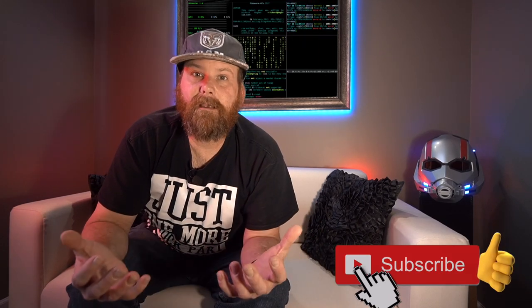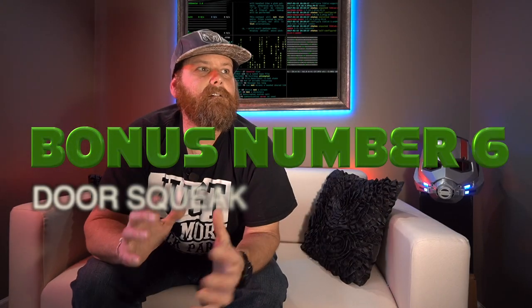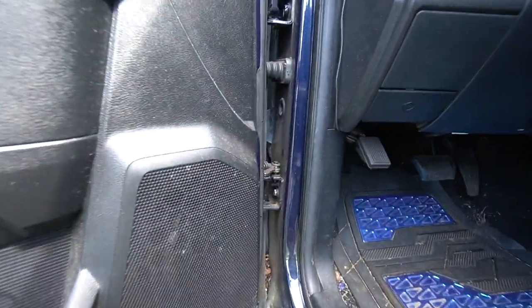Finally, number six — this isn't quite like the other five, which is why I saved it for the end. It's more of just an annoying thing. I'm trying to give real advice so that when you put down your hard-earned money you can make an informed decision. Number six is the door squeak. I've been dealing with this door squeak since I got the truck. I did a video on MacGyvering a spacer to put in there, which worked for about six months, but after that it just kept squeaking.